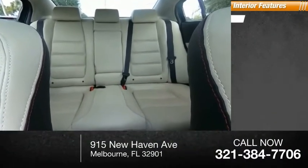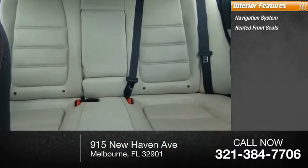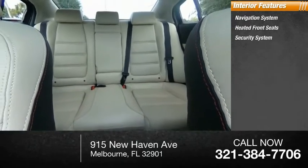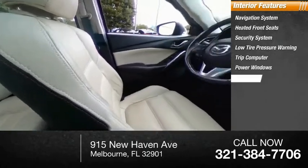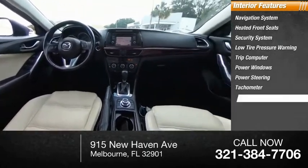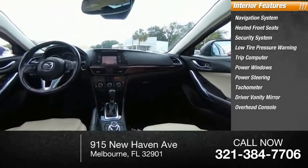Inside you'll find a navigation system, heated front seats, security system, low tire pressure warning, trip computer, power windows, power steering, tachometer, driver vanity mirror, and overhead console.